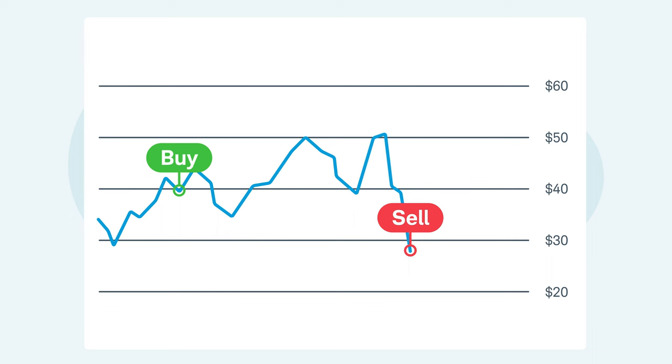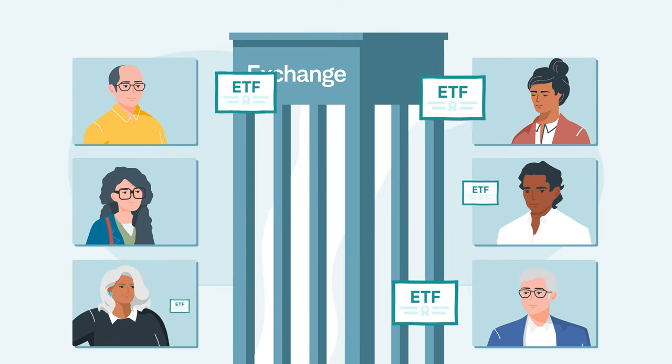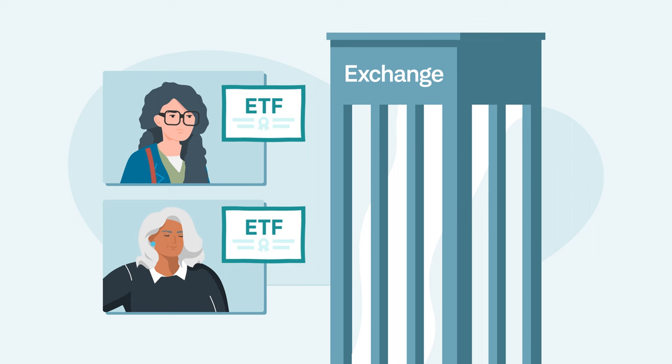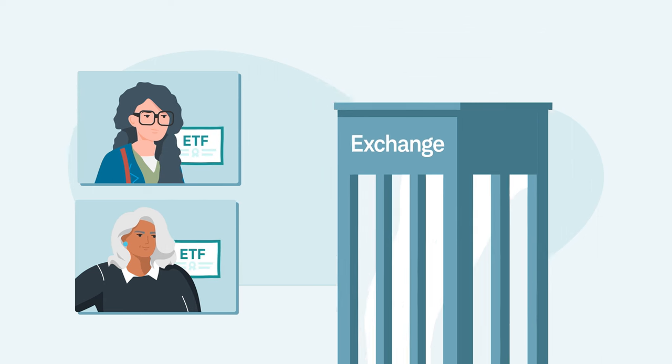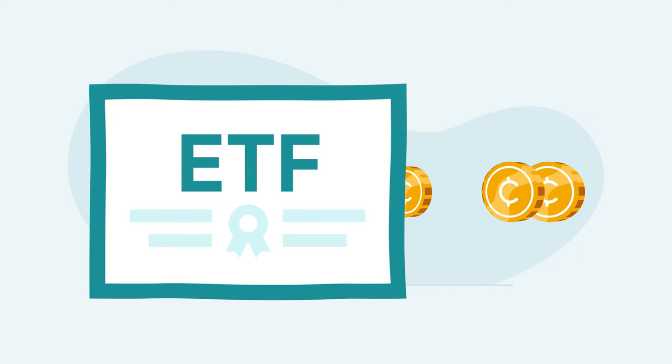Because most ETFs are traded on a stock exchange, they can be bought and sold throughout the day. However, not all ETFs are widely traded, which can cause difficulty when trying to fill orders. Separate from changes in price, an investor can potentially earn income if the ETF pays a dividend, which is a payout of part of the fund's earnings and capital gains.